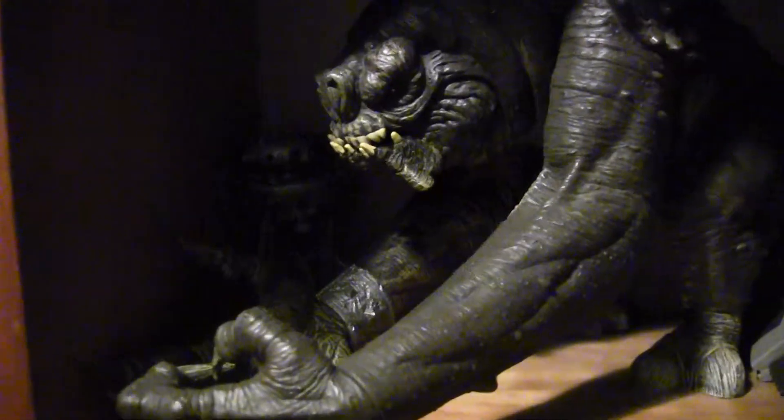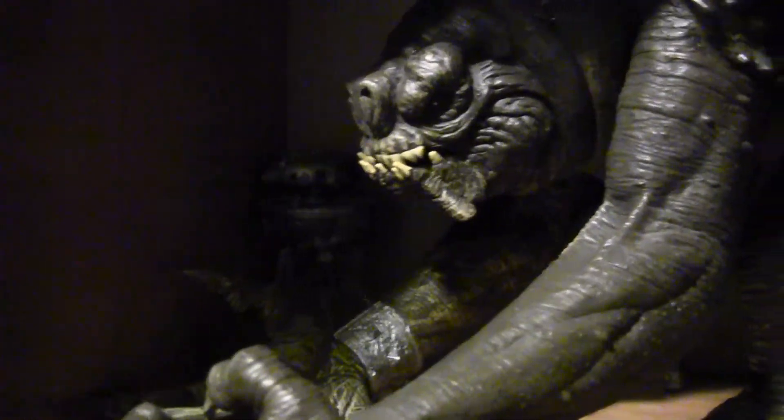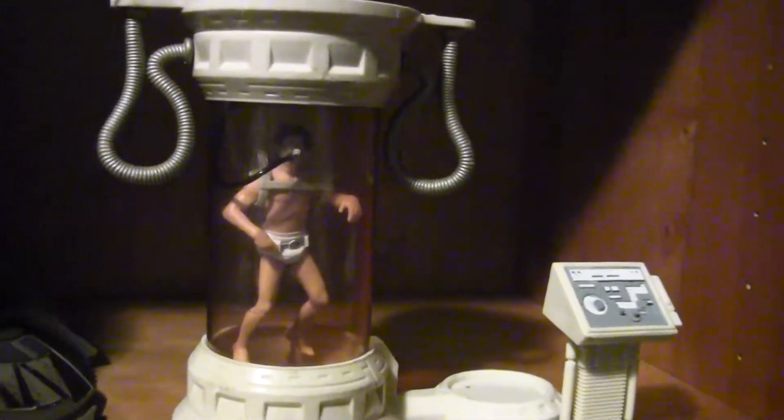Coming down. Got your Rancor. Got a Probe Droid hiding back there — I guess that's what Probe Droids are supposed to do. Got your Droid Tri-Fighter. And Luke in his Bacta Tank.